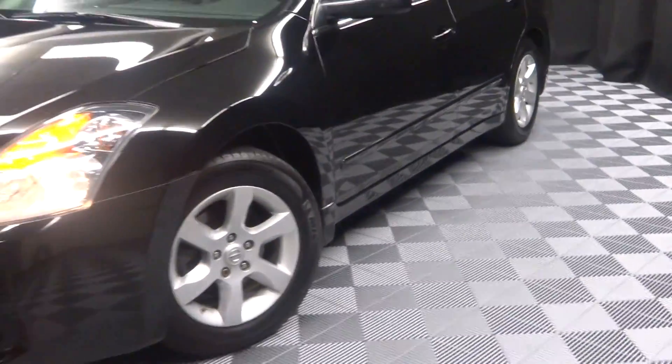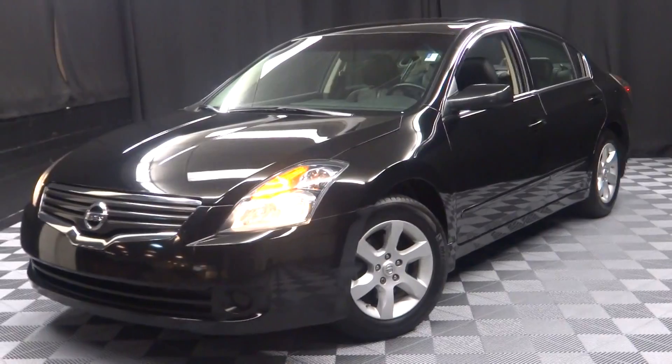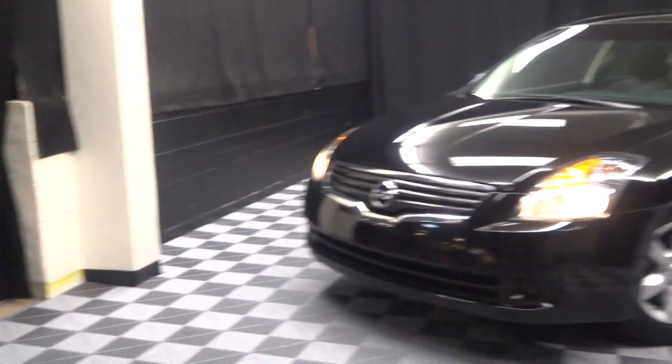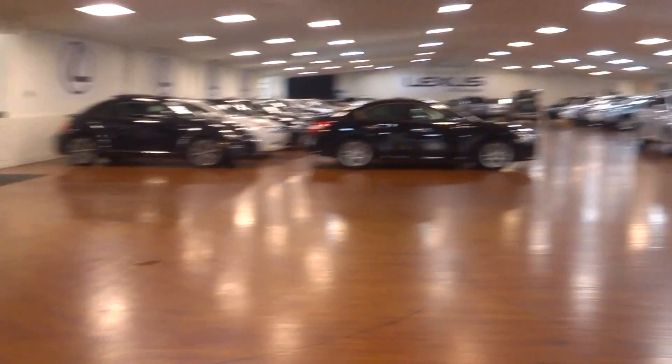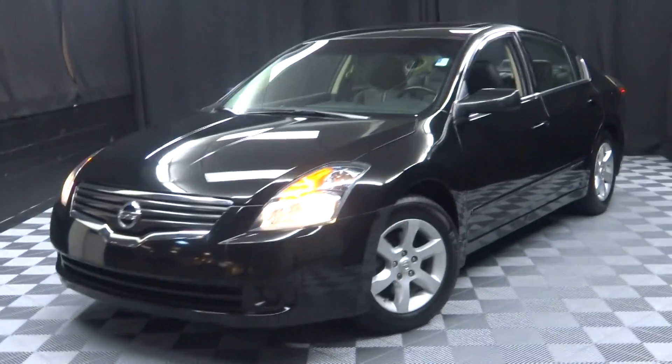It's right here at Lexus of Wilmington. If you're looking for more information on this 2009 Nissan Altima or any of the almost 100 vehicles in our pre-owned inventory, in our 90,000 square foot pre-owned showroom — when you come here to Lexus of Wilmington, you do your car shopping indoors to avoid the elements of the weather.